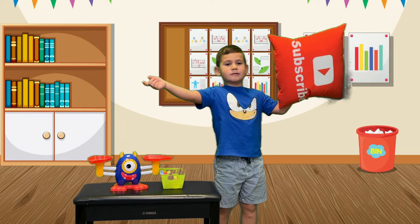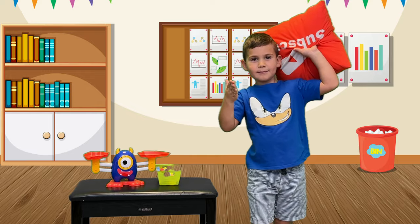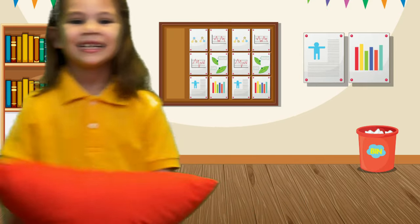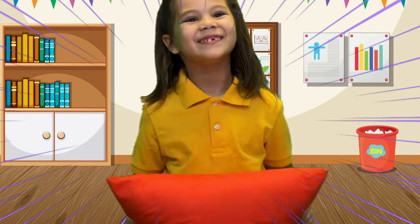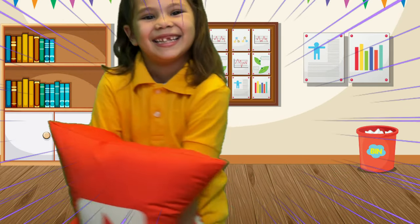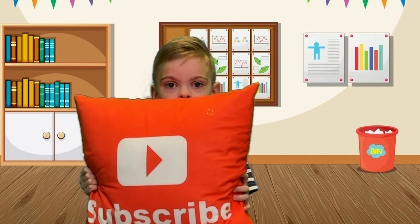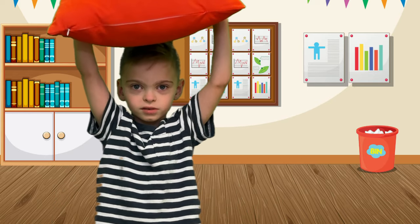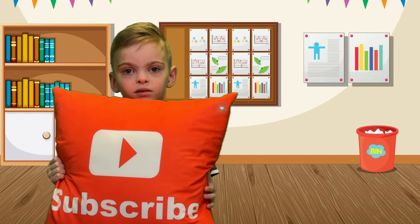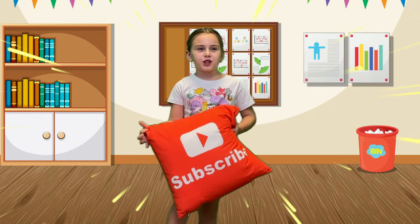Subscribe on the YouTube channel. Please subscribe, subscribe, subscribe. Please subscribe to our channel.